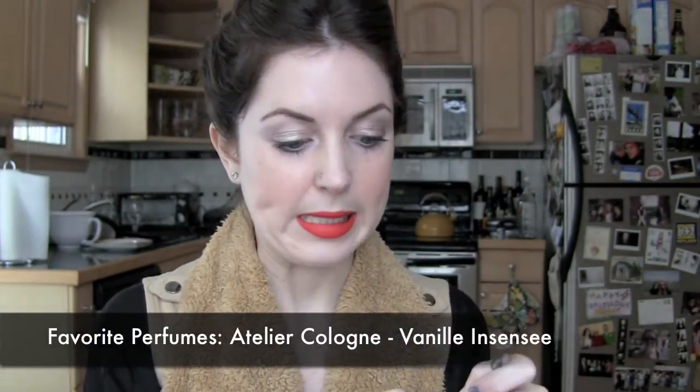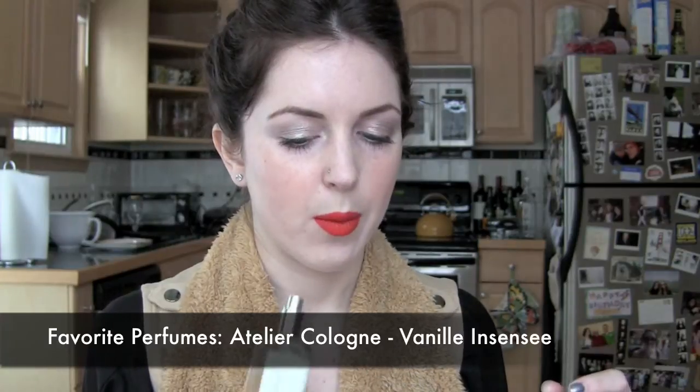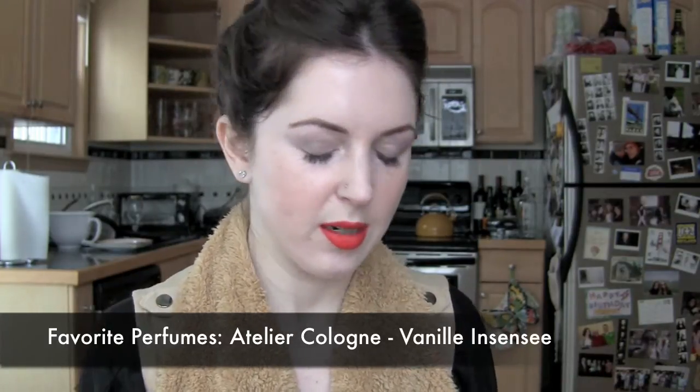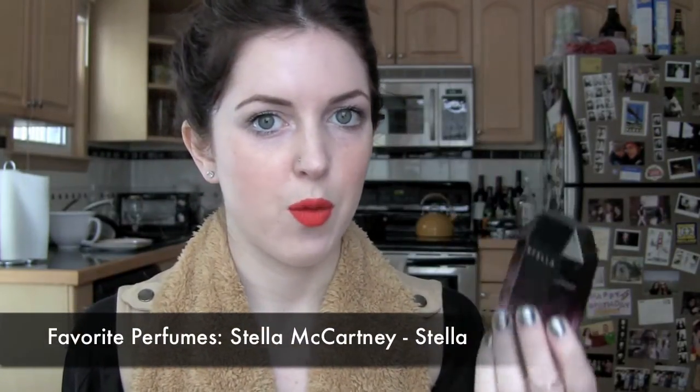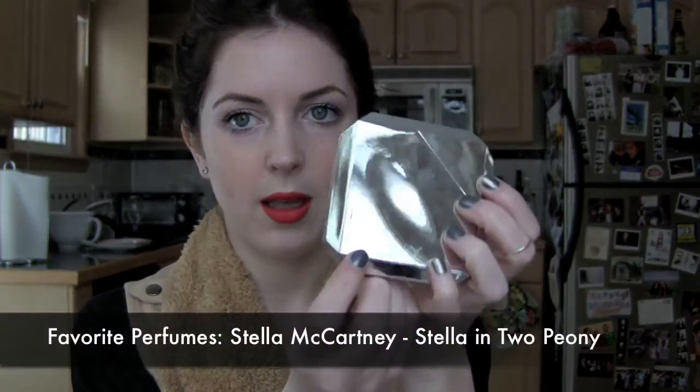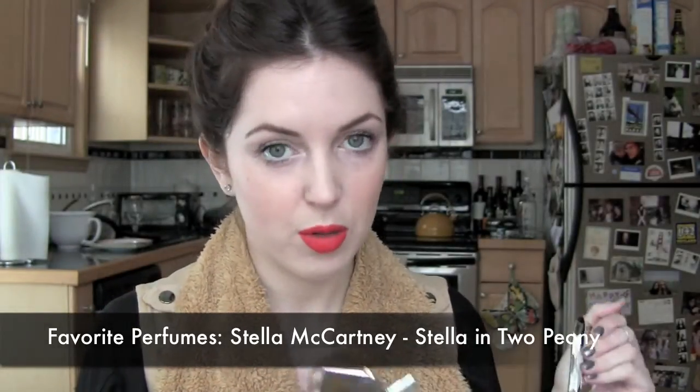My favorite perfumes: I have three I can't decide between. First is Atelier Cologne Vanilla Essencey, which I got as a Birchbox sample — it smells really great and I think there are dupes out there for it. Then there's my Old Faithful, Stella by Stella McCartney, which has been my favorite for about four years. And also the Stella in 2 Peony — I love this perfume. I'm not great at describing perfumes except to say they smell nice.